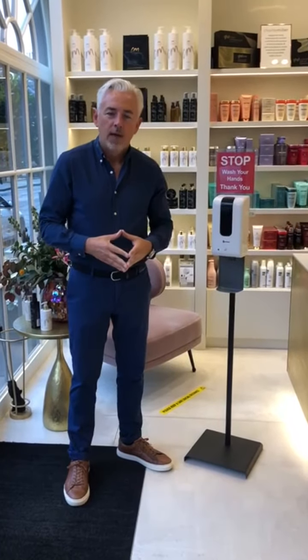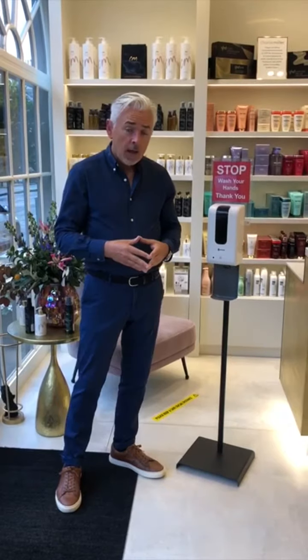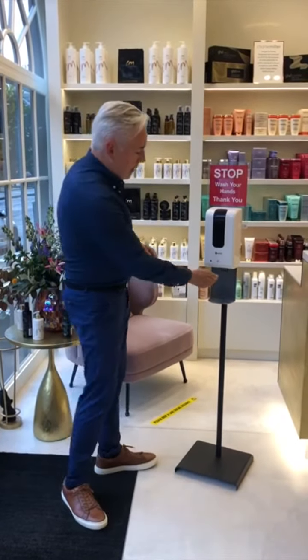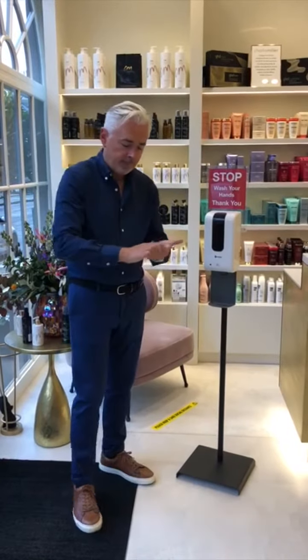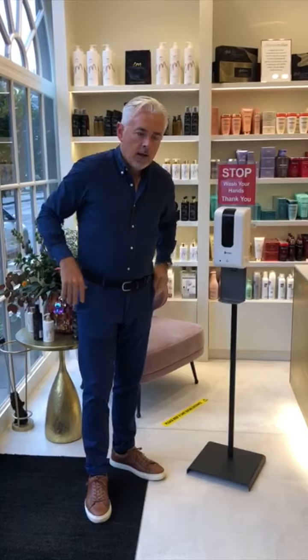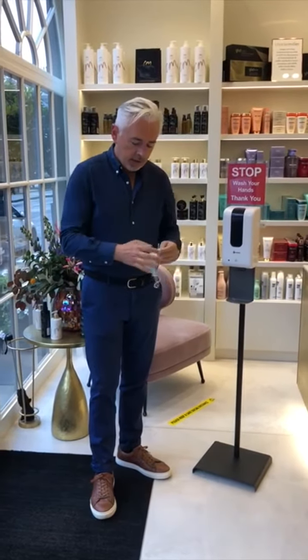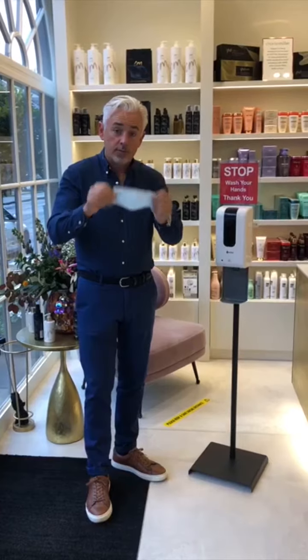Hello everyone, hope you're all well. Just a message from everyone at Charlie Millers here about our salon journey. When entering the salon, we have a hand sanitizer for everyone that enters. We also are supplying each member of staff and every client with a disposable face mask.